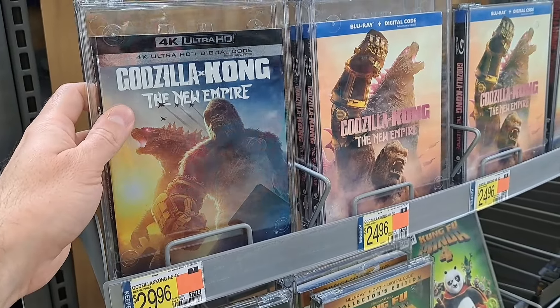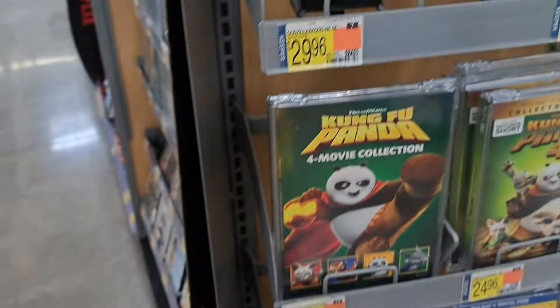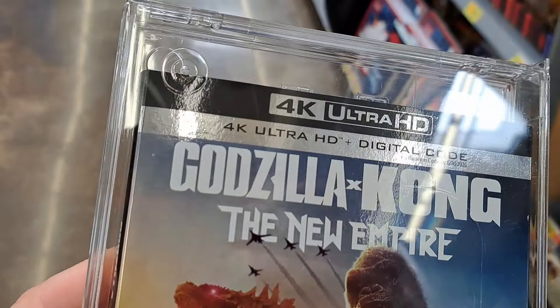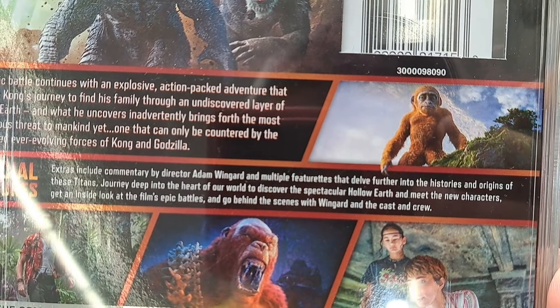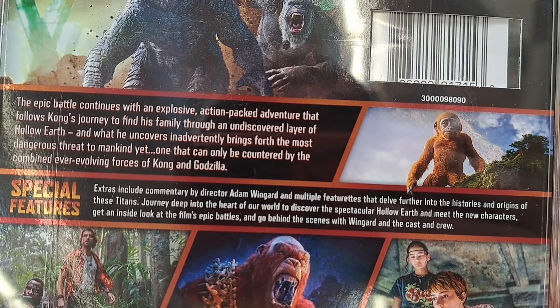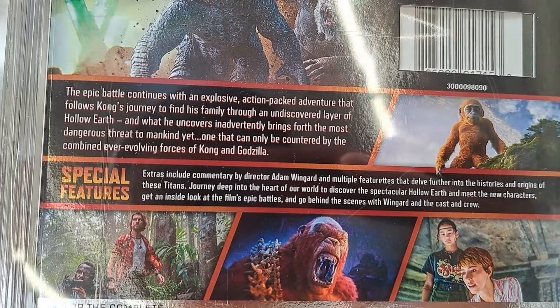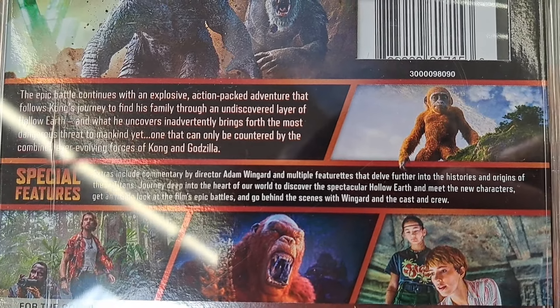Check it out — it's finally here, we got the physical media, Godzilla X Kong: The New Empire. We got the 4K here for $29.96. It's got this metallic looking slip cover on it, 4K Ultra HD plus digital code. Super cool — extras include commentary by Adam Wingard and multiple featurettes that delve further into the histories and origins of these titans, journey deep into the heart of hollow earth, meet the new characters, and go behind the scenes with Wingard and the cast and crew.